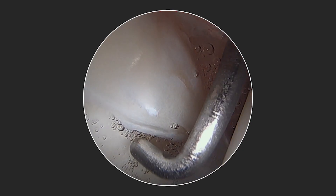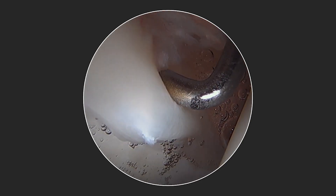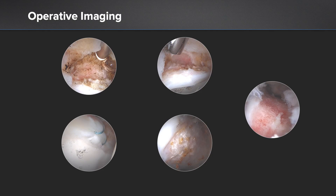We then undertook operative management and this is part of her diagnostic arthroscopy. You can see that she has a non-displaced anterior and anterior superior labral tear and her chondral surfaces are normal. These are some still photos from her procedure, which included a subspine decompression, a labral repair using 1.8 millimeter fiber tack all suture anchors, and a CAM resection.